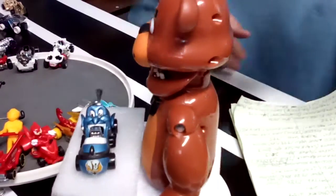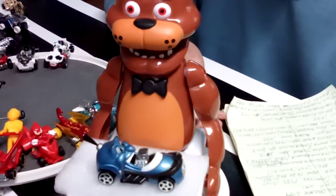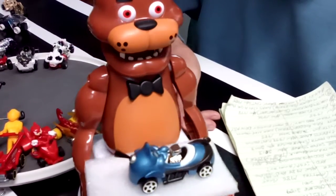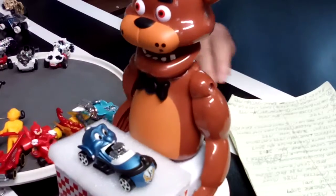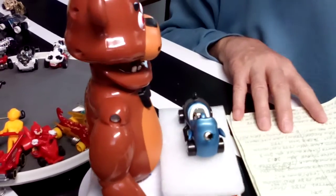Up next, we have the Genie from a Disney movie. If you're a collector out there, you might want to let me know whatever you know about these kinds of things. I watched a lot of Disney movies and I don't remember one with the Genie in it. The Genie, 2001.